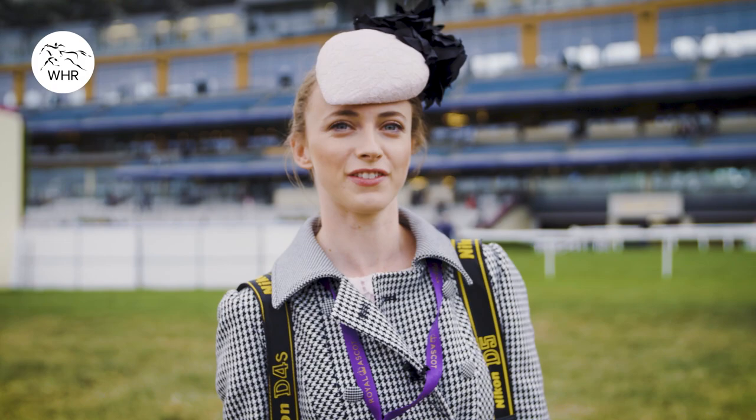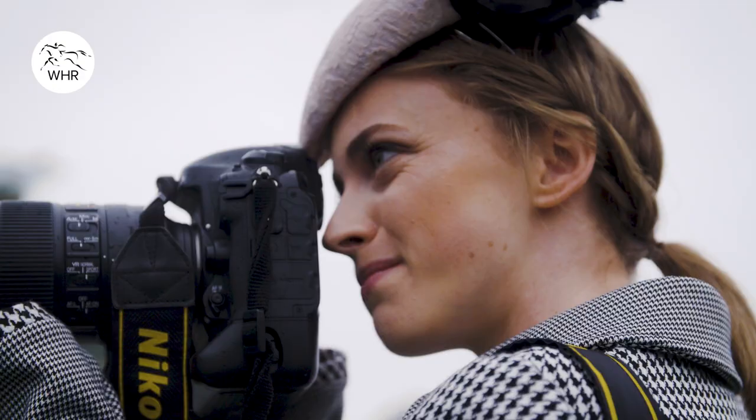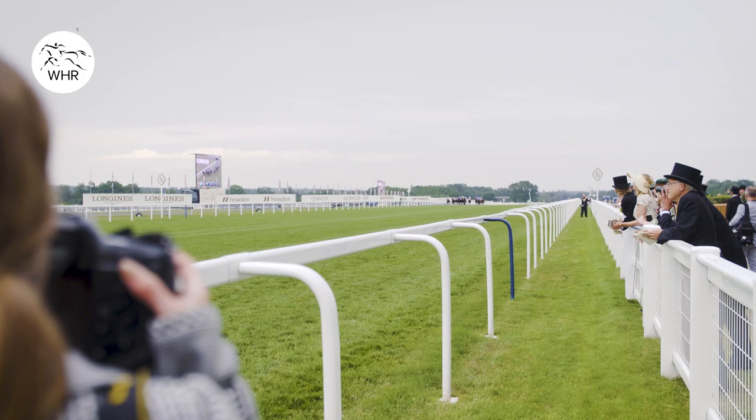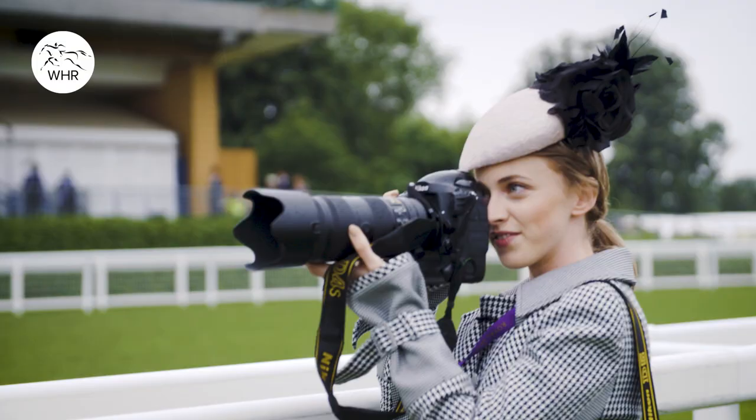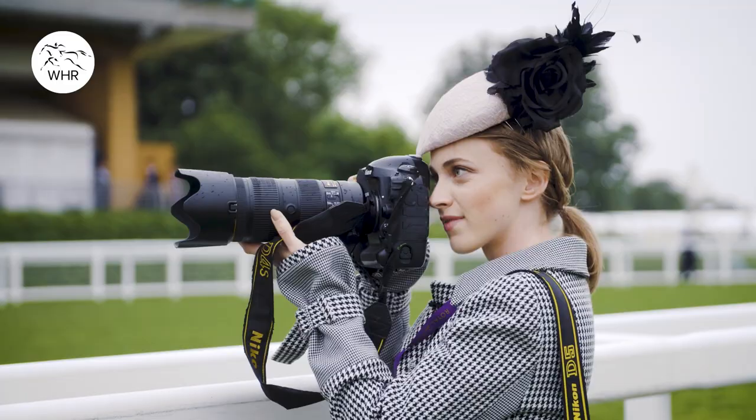Hi, I'm Francesca Roltoft and I'm one of the photographers at Ascot Racecourse. I'm going to talk you through the process that I go through when photographing a race. One of my jobs as one of the course photographers, helping out the official photographer here at Ascot, is to get photos of the winner of the best turned out.